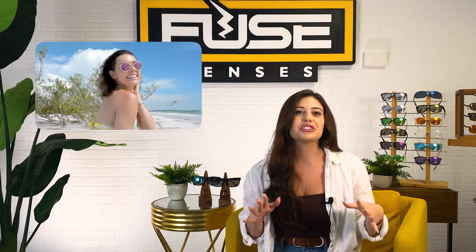So you've decided you want to buy polarized sunglasses — good choice. If you're choosing between different name brand frames, models, tints, or whether or not you want something like prescription or color enhancement, you've come to the right place, because this video is the ultimate guide to buying polarized shades.